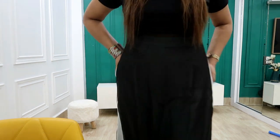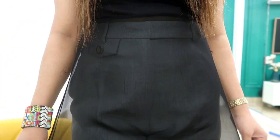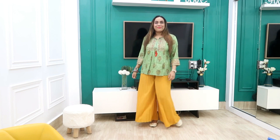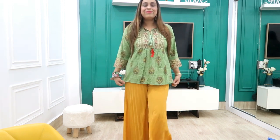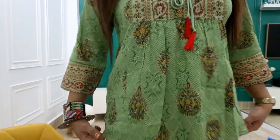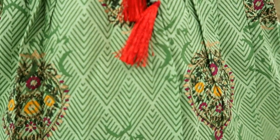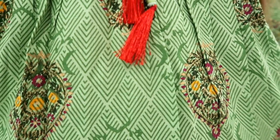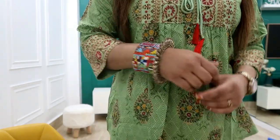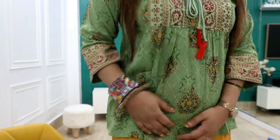Next I have picked this tunic. This is a green color tunic and I got it for 409 rupees, in large size, in cotton material. This dress has foil prints on it in yellow, which looks very nice.